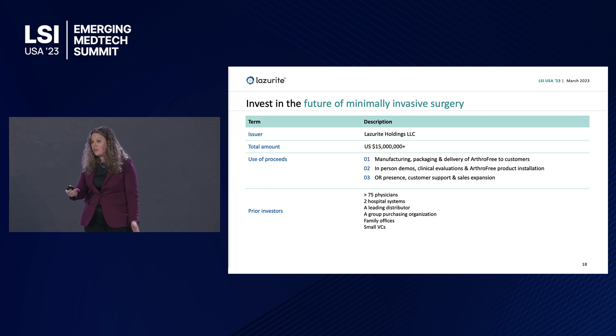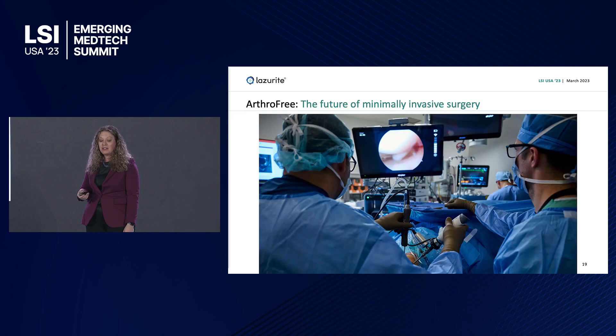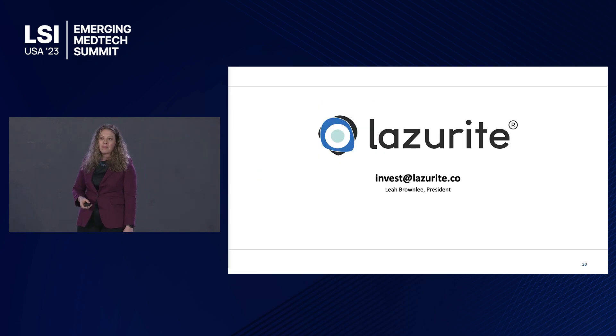We're raising money to pay for that strategy and deliver product to customers to ensure industry traction. We're raising $15 million today. Join us in the future of minimally invasive surgery.